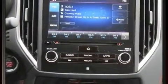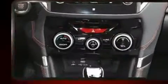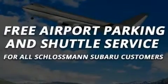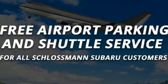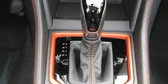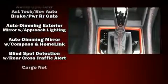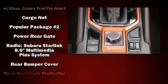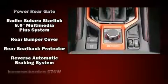Subaru ensures the safety and security of its passengers with equipment such as dual front impact airbags with occupant sensing, head curtain airbags, a panic alarm, an emergency communication system, and four-wheel disc brakes with ABS. Brake Assist technology provides extra pressure when applying the brakes.